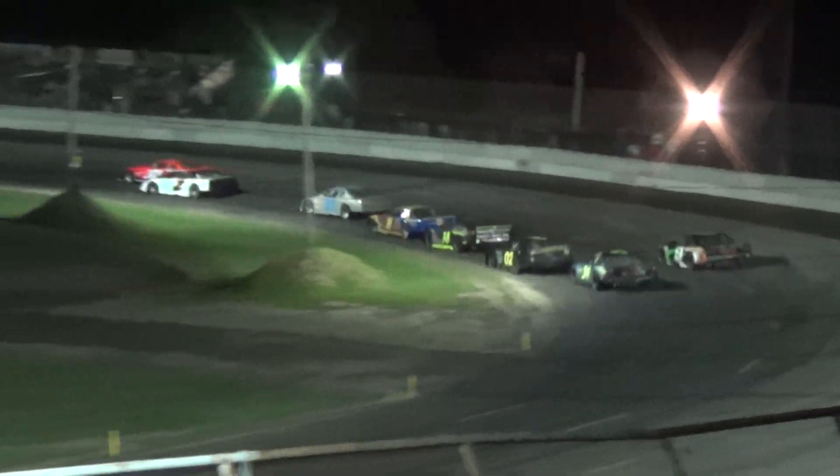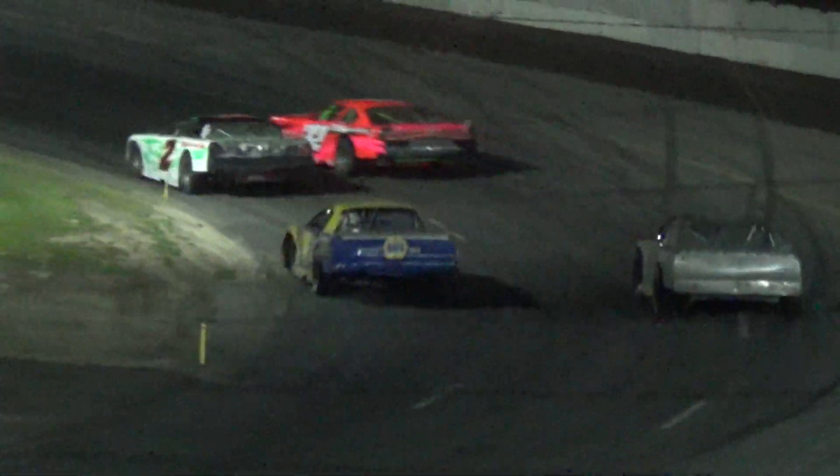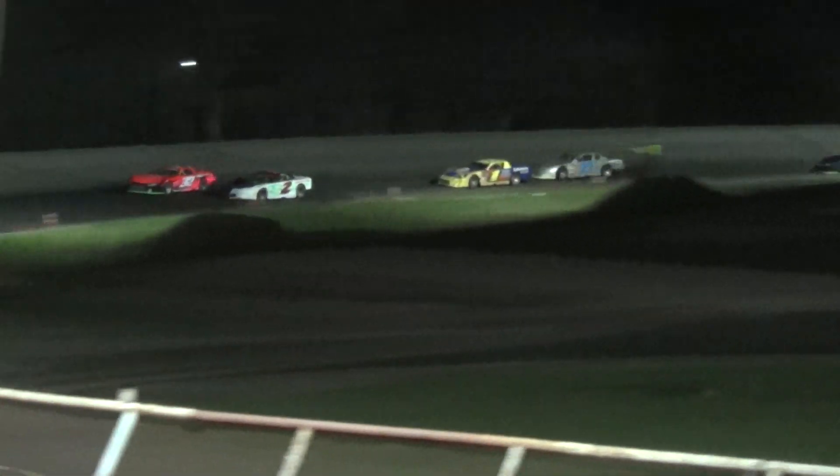Bailey got her head in behind, even up on the top two that time. Dyer gets the third one. A little contact in turn 4. Still battling for that second, early race back there for 2nd and 3rd.